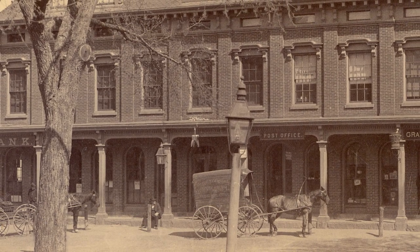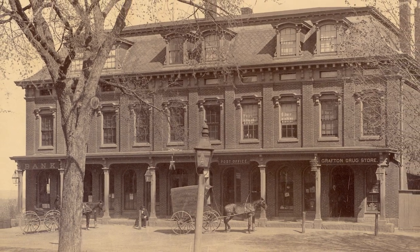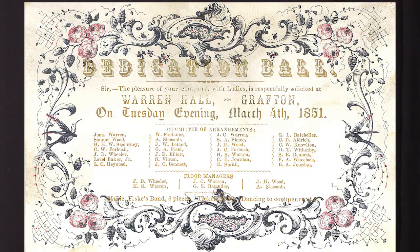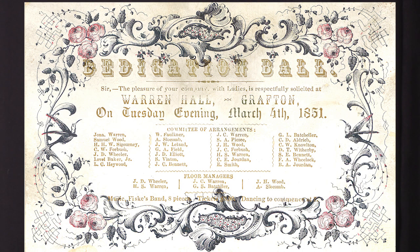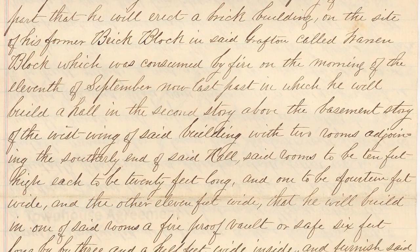In 1850, Jonathan Warren built the Warren Block on Grafton Common, where he manufactured shoes in the basement and leased the rest to other businesses. After it was destroyed by fire in 1862, Warren rebuilt it with a large hall on the second floor to accommodate town meetings and other gatherings. In 1885, the town bought the building for $17,000, and it became the Grafton Town House. It served as the seat of government and the focus of business and social events for the town for over a century.